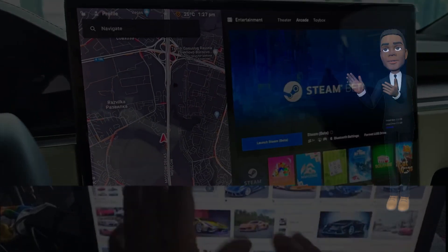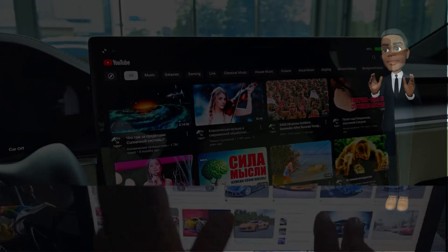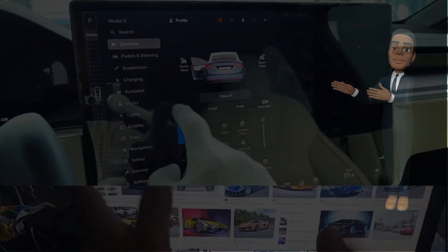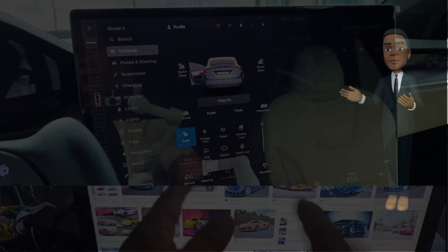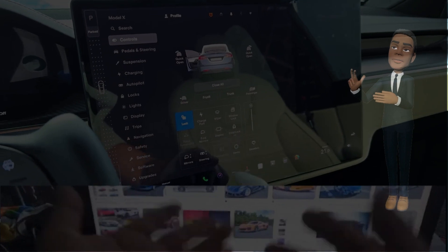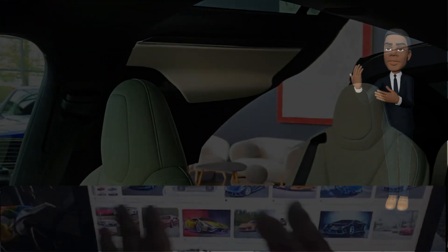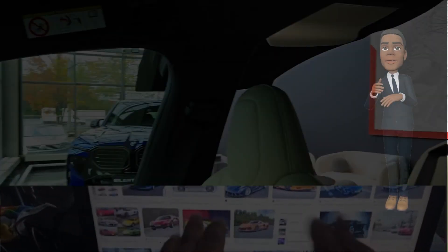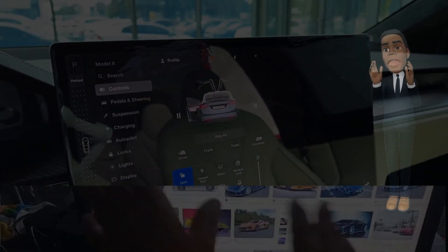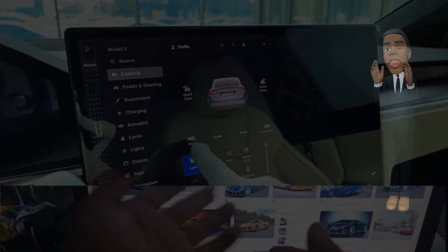Step inside, and the interior of the 2024 Model X is a testament to Tesla's dedication to creating a premium driving experience. The cabin exudes sophistication, featuring high-quality materials, minimalist design, and an abundance of advanced technology. The expansive panoramic windshield offers unparalleled visibility, creating an open and inviting atmosphere for both driver and passengers.